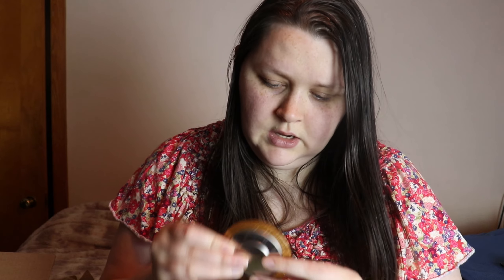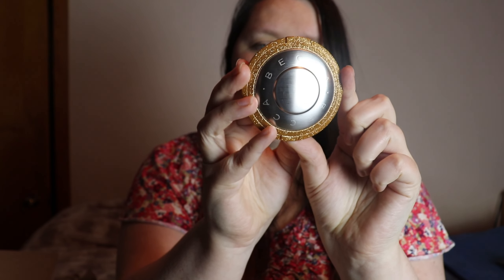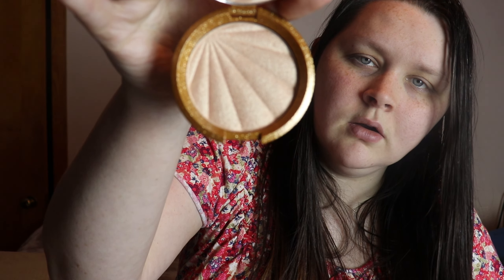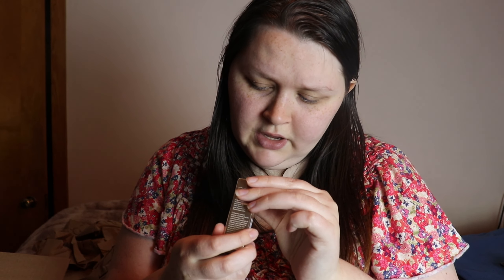The other thing I picked was the Becca Collector's Edition Shimmering Skin Perfector Pressed in the shade Champagne Pop. I've never tried this highlighter but I've always heard people talk about it because it's a staple shade. It has special packaging with gold glitter on it. It's really pretty — I wanted to try this for a very long time and I'm excited to use it.